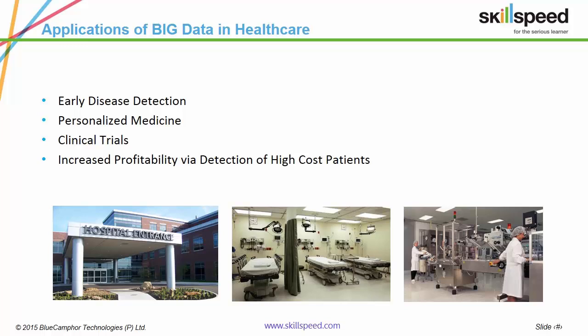Following are the major applications of big data in healthcare: early disease detection, personalized medicine, clinical trials, and increased profitability via detection of high-cost patients.